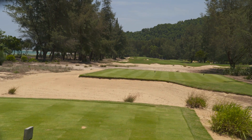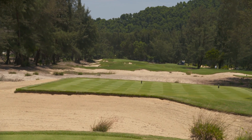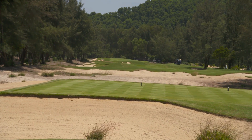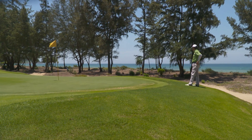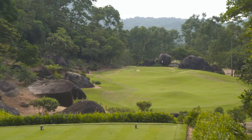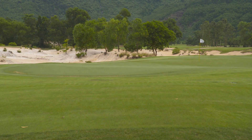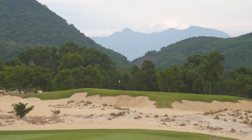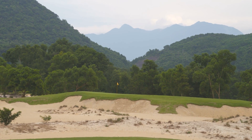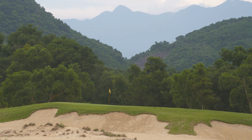What really sets Laguna Lang Co apart is that the golf course is completely surrounded by nature. Aside from the clubhouse, there are no structures on all 18 holes. It's very rare to have holes like the 8th, 9th and 10th along the beach, and then as you make the turn into 11, 12 and 13, you find yourself working through the jungle before coming out into the final holes — large sand dunes on 15, 16, 17 and 18 — with the backdrop of the mountains. Very few places in the world have sand dunes and mountains in the same location. It feels like you're miles from civilisation, but you are just a short drive up the coastline.